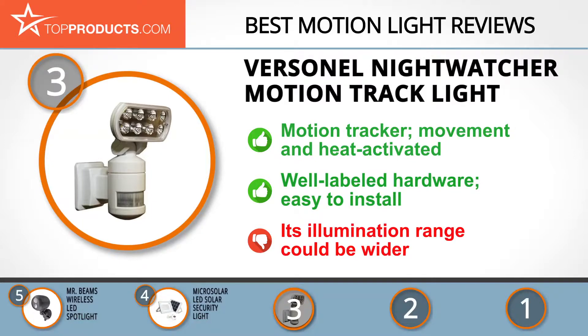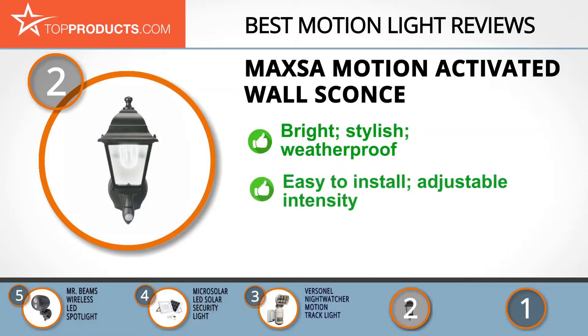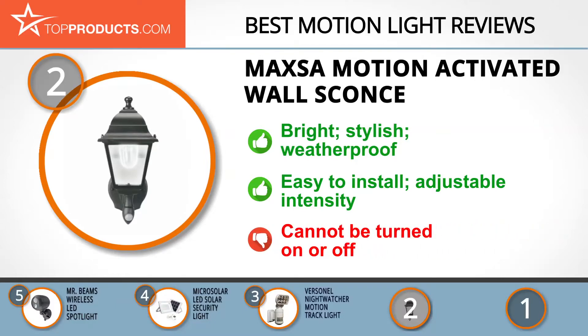For those mindful of budget, our number two pick is the Maxsa Motion Activated Wall Sconce, taking the spot for best value. Maxsa is committed to creating innovative, truly one-of-a-kind products. Its motion activated wall sconce features a bright intensity LED bulb housed in a classically styled sconce with strong weatherproof glass and a mirrored rear panel. Out of the way and efficient, it has a solid build and adjustable light intensity — we only wished it could also be manually turned on and off.